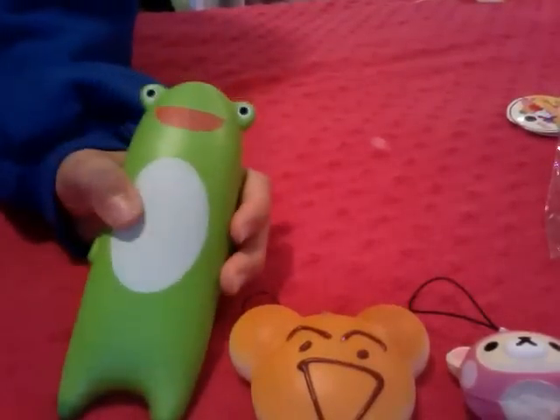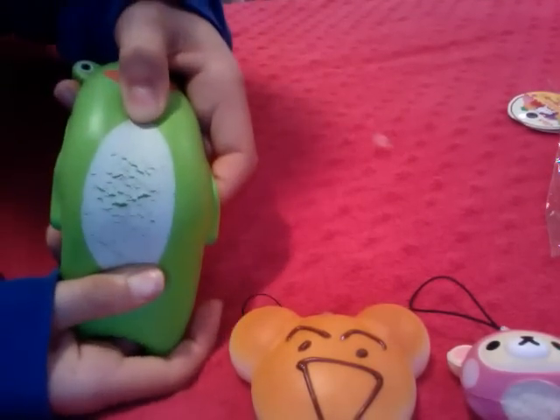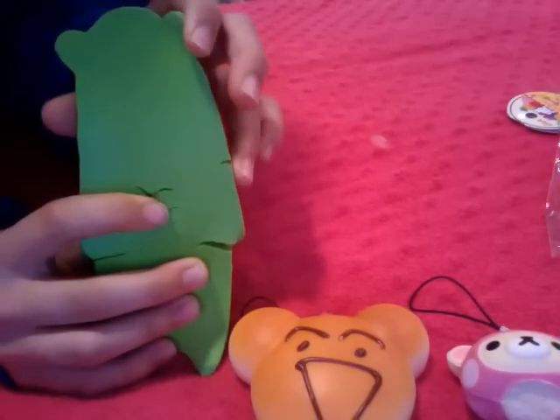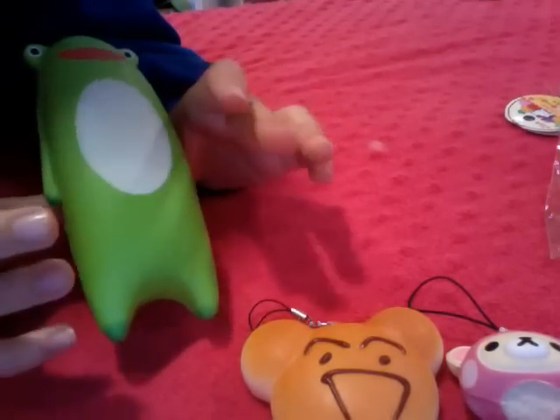Next we have this Hoppy the Frog from Ikiru and Friends, and this is really squishy but it's really defective. It has a rip here, here, and that little thing in there, and then it has a lot more here. But it's really squishy.